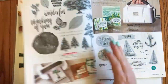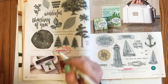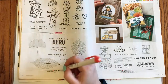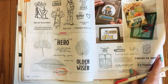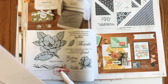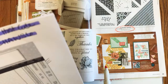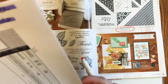Page 30: Rooted in Nature is retiring. Sailing Home made it — that's good. Good Man made it, but Loyal Leaves did not. Good Morning Magnolia is retiring — such a gorgeous set. The Right Triangle stamp set is retiring, and of course the bundle is too, however the Stitched Triangle dies are carrying over.